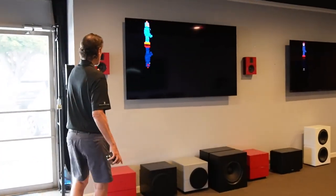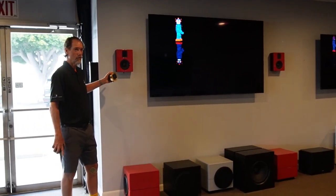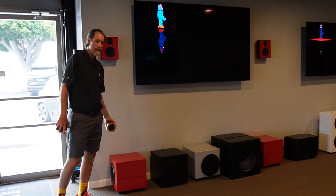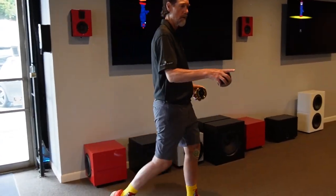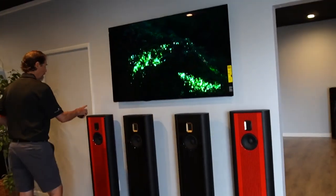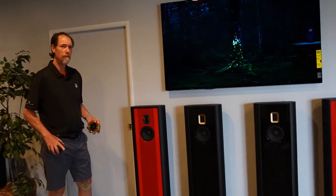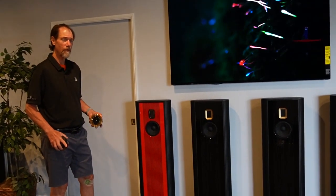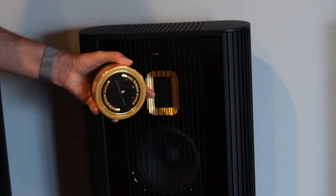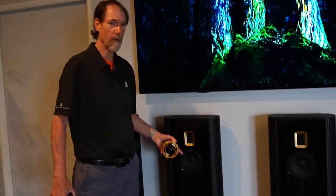Here we have the model S15s in a dark rich high gloss red with the matching boundary woofer, the S210. Over here we have the model O's, and as you all know, the front baffle can be changed when you want for a color change. This one happens to be high gloss red with a chrome trim, and this is a high gloss black with a matte finish 24 karat gold trim. All these speakers can be custom-made.